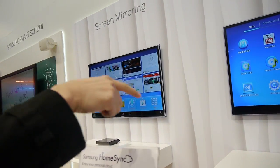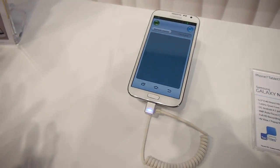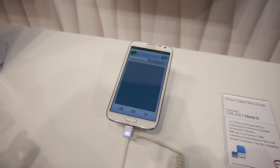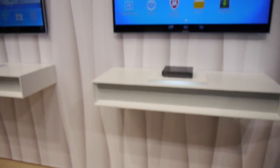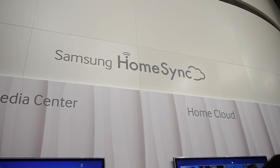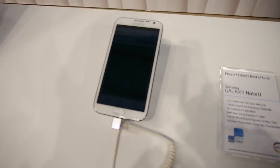It works with NFC. So you need to download an application, and then tap it, and then everything is automatically set up. Thank you very much. This was a quick demonstration of Samsung's HomeSync technology. For more details, check us out at Phone Arena.